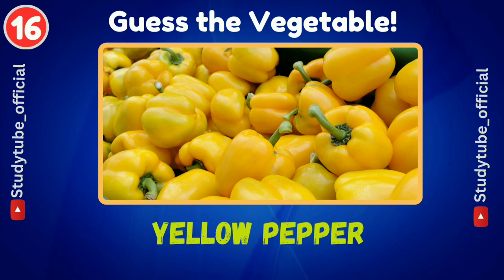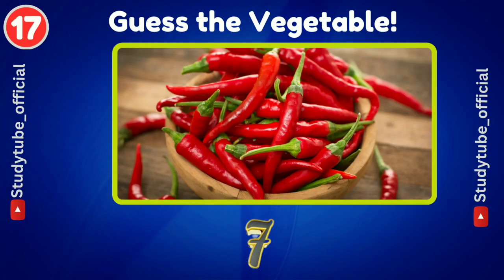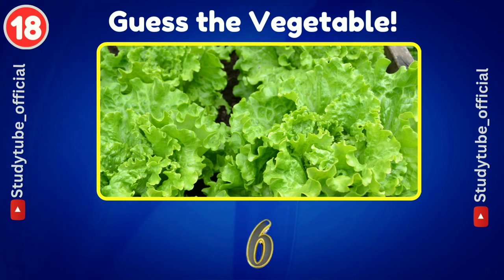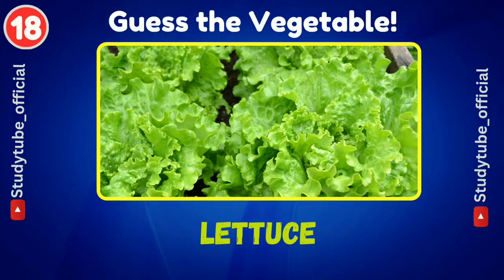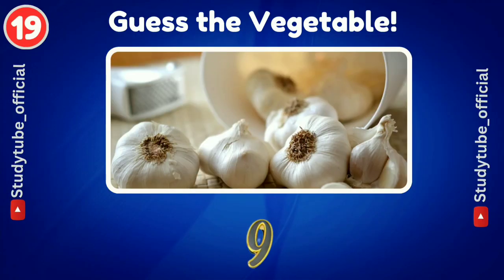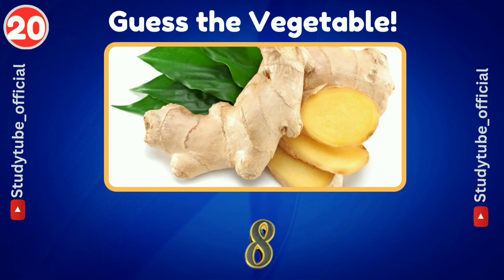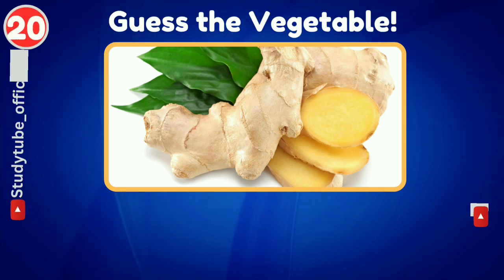Yellow pepper. This one is also very easy to guess. Can you guess this vegetable? Yes, it's garlic. Now guess the vegetable name through this picture — ginger.